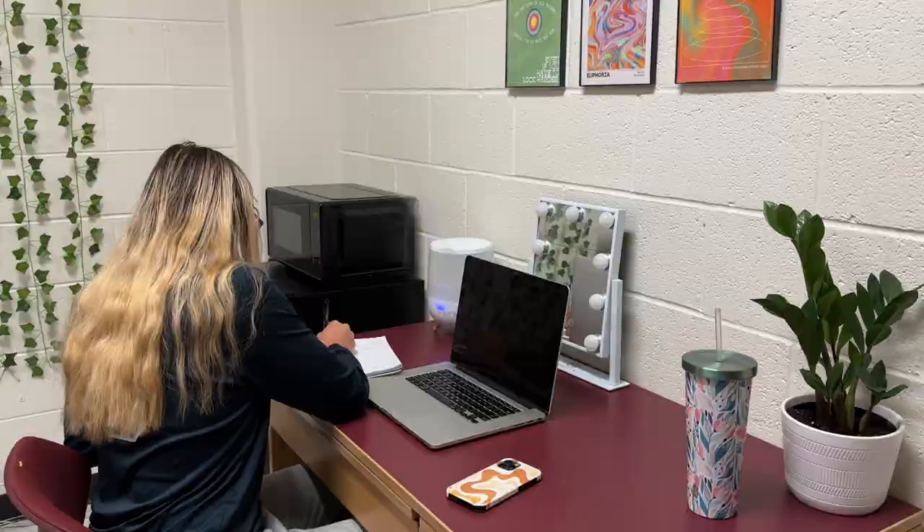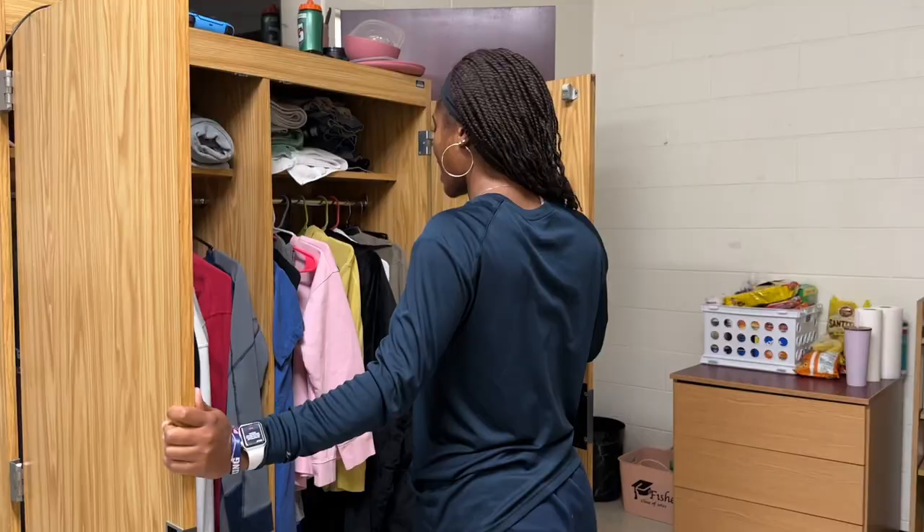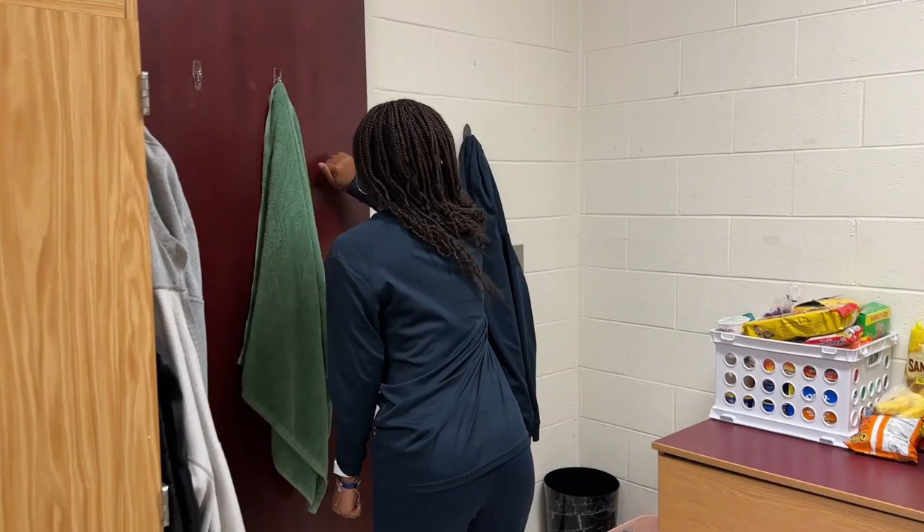Welcome to our crib! Me and my roommate share one half of the suite. We have two beds, and we have room for a couch. We also have two desks and room for all of our clothes. What's something that you brought that you couldn't live without? Definitely my fan. Mine would definitely be my mattress pad.